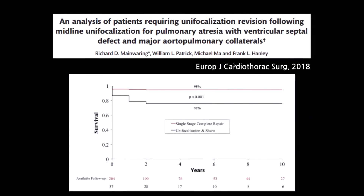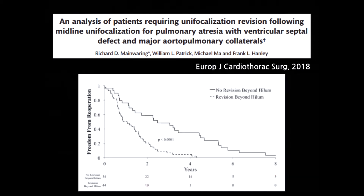In their most recent report, if they attempt single-stage complete repair, the survival rate is 95%. If they attempt unifocalization and shunt first, the result is somewhat poorer. Furthermore, when revision is performed beyond the hilum compared to no revision behind the hilum, freedom from reoperation is worse in the revision group.